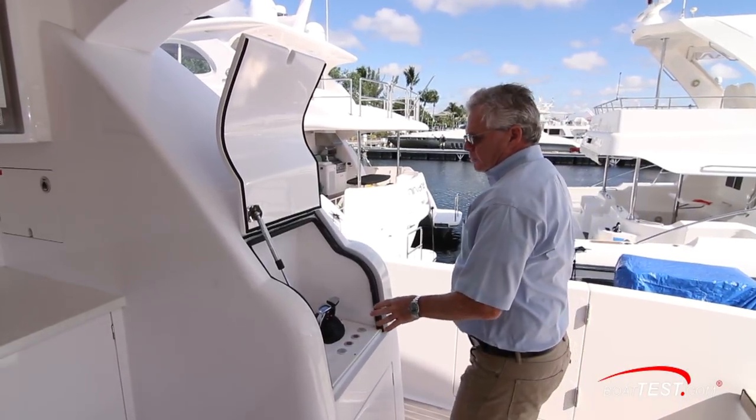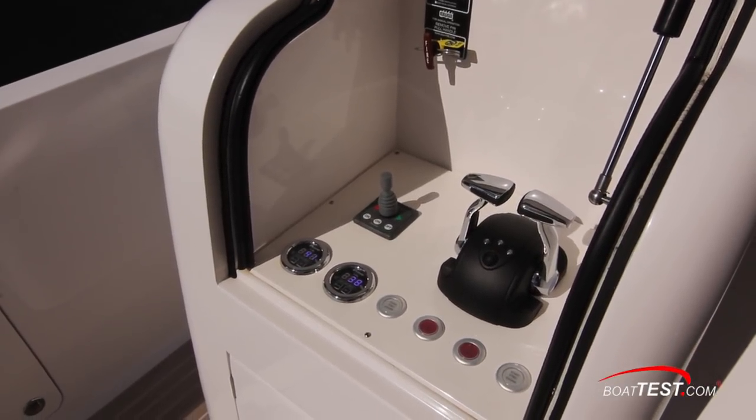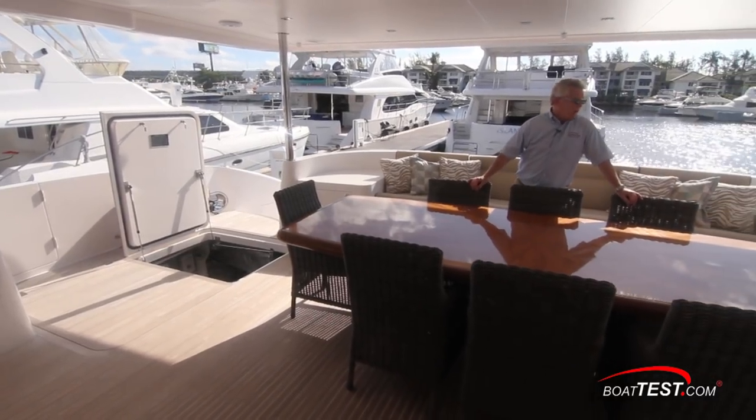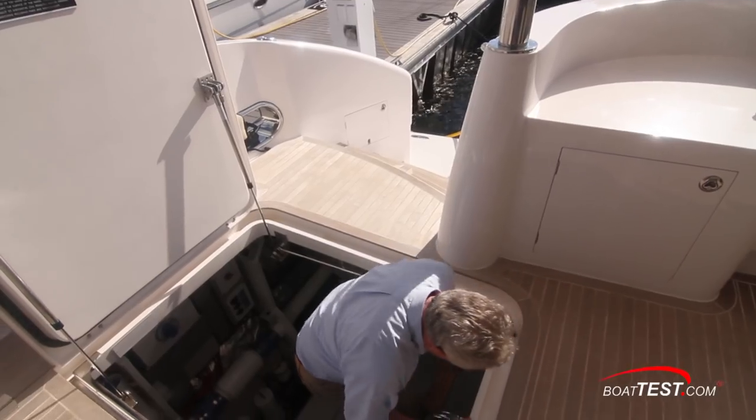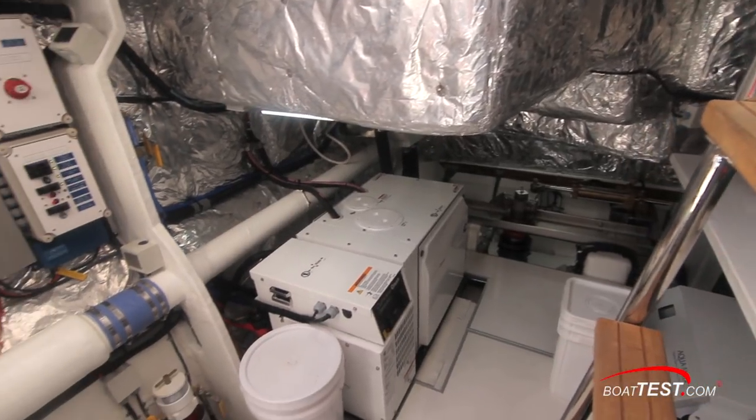There are control stations to both port and starboard. The one to the port side also has fuel levels. Naturally there's an engine room in each hull and they're accessed from hatches right in the cockpit deck. Let's take a look. The entry is a vertical ladder leading to the area just abaft of the engine.